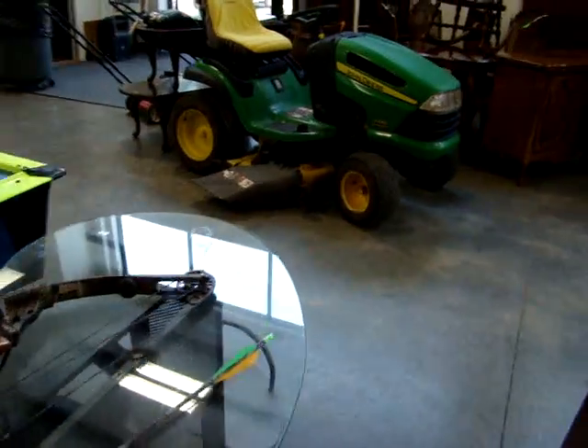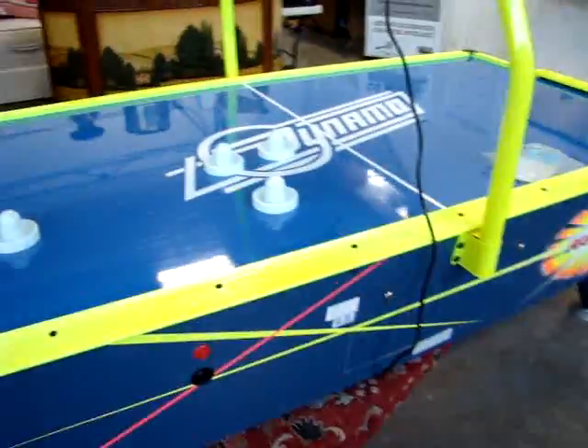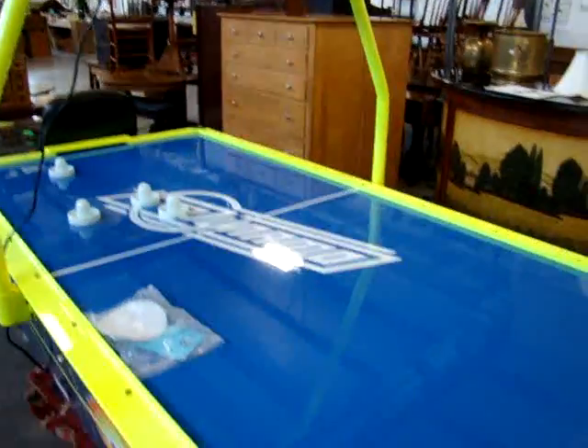Also have a John Deere riding lawn mower and two push mowers as well. Here we have a Dynamo professional air hockey table — it works. It has the black light at the top and everything glows in the dark.